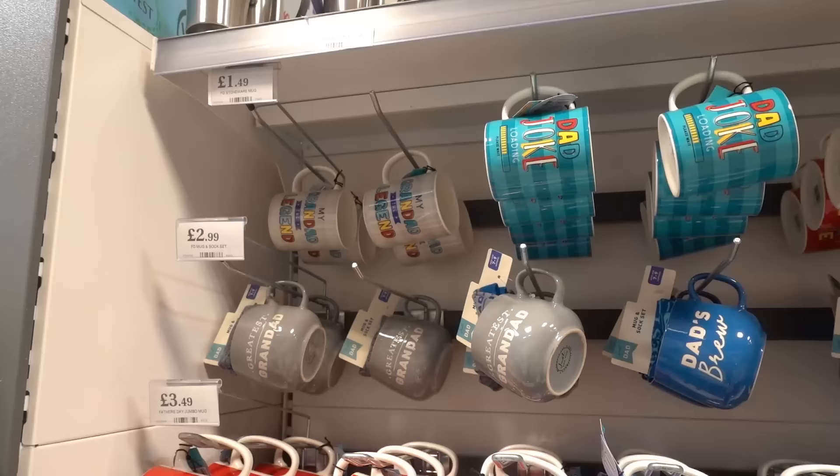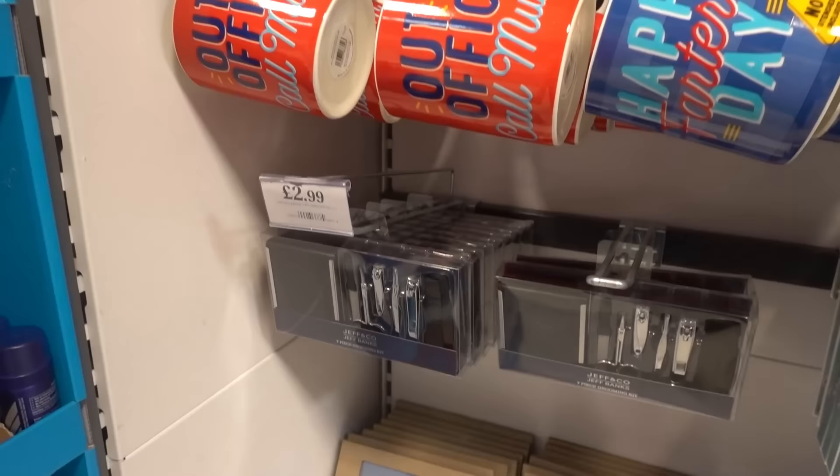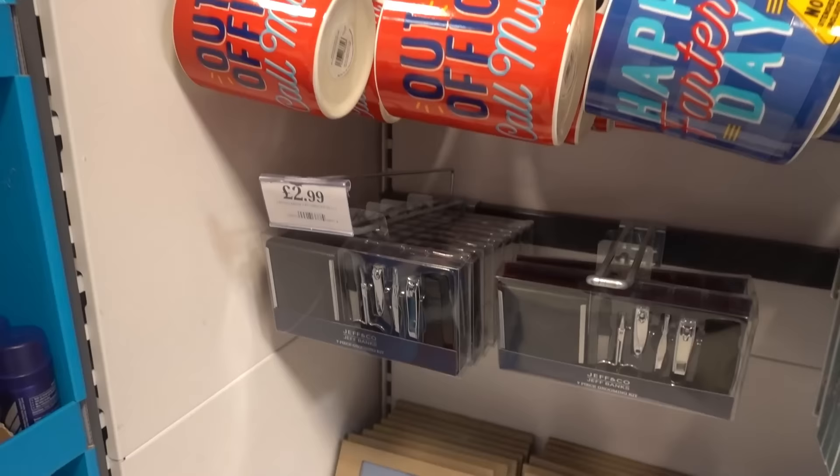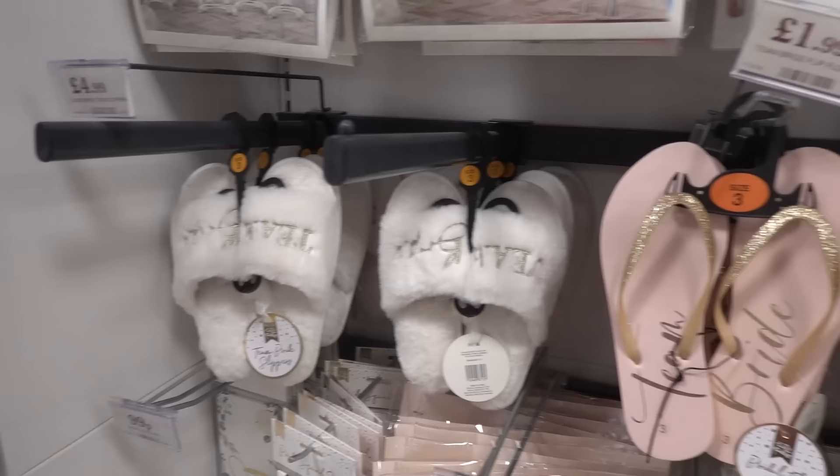They have some of the Father's Day range in my store. Standard mugs are £1.49, mug and sock sets for grandad and dad are £2.99, giant mugs are £3.49, and they also have a grooming set for £2.99 plus lots of novelty gifts. I absolutely love this golf club pin set and it's £2.99.